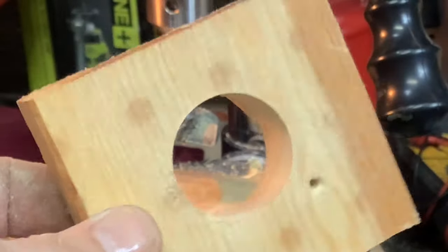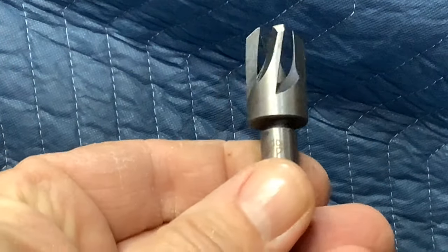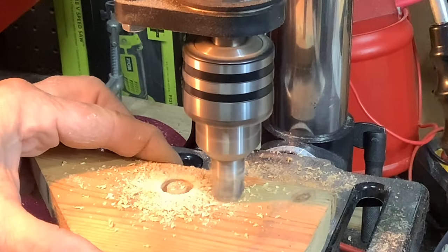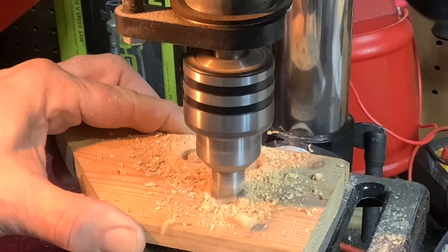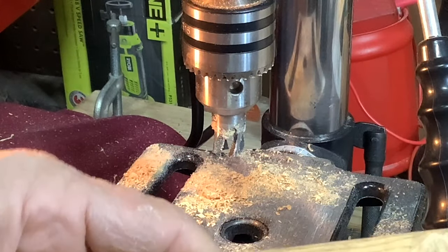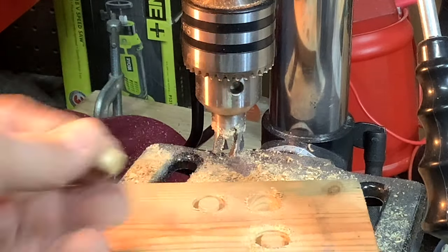For five bucks, considering a set of Forstner bits will set you back $25 to $35, that's pretty reasonable. Now let's get a look at the plug cutter - this looks like it's a 10mm. I'm impressed - that worked very well. Can't complain about that. That was a good deal.